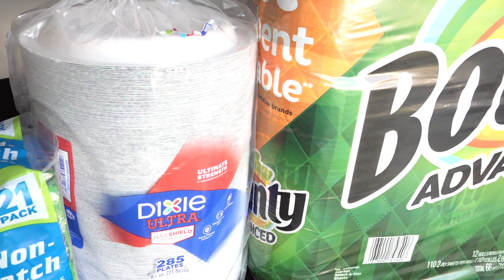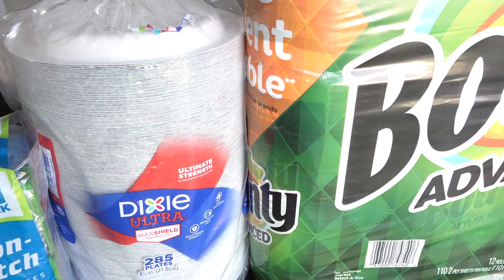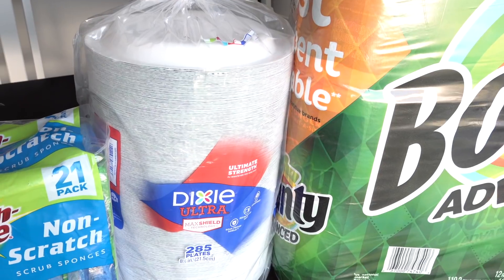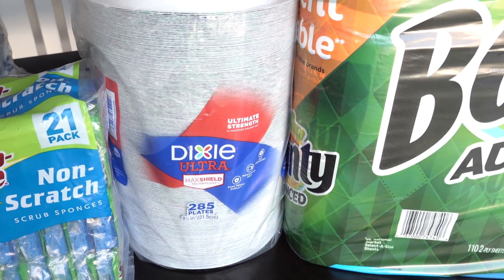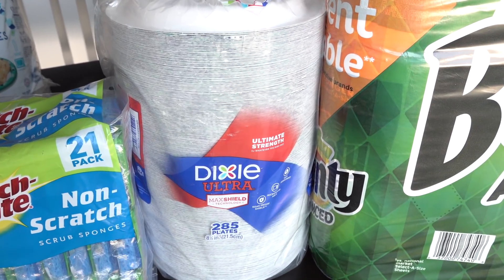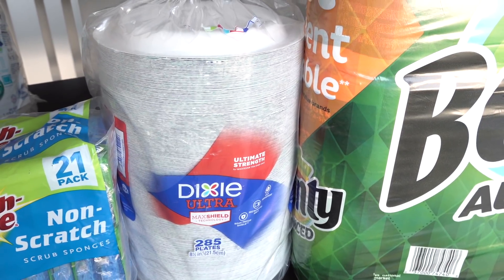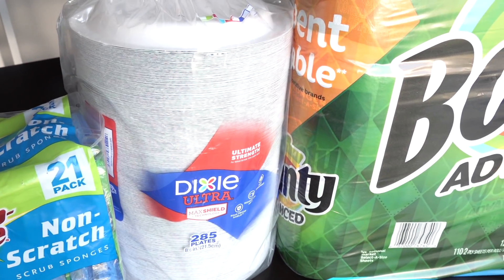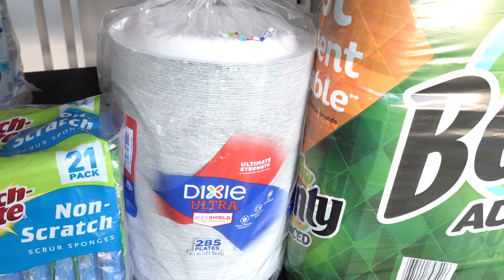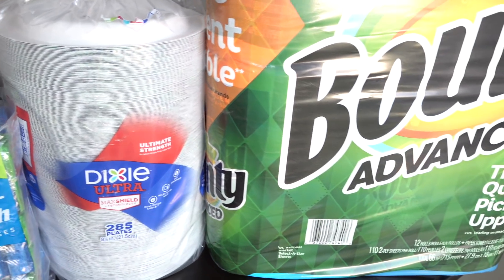And then you guys saw that I bought paper plates from Sam's Club. I bought them there because they're usually cheaper there than Costco. But these are actually on sale at Costco right now — normally $16.99, and they were $3.50 off — so they were actually cheaper than the plates from Sam's Club. But I'm not going to go back to Sam's Club and return the other plates. We'll use both. So I went ahead and grabbed those today.